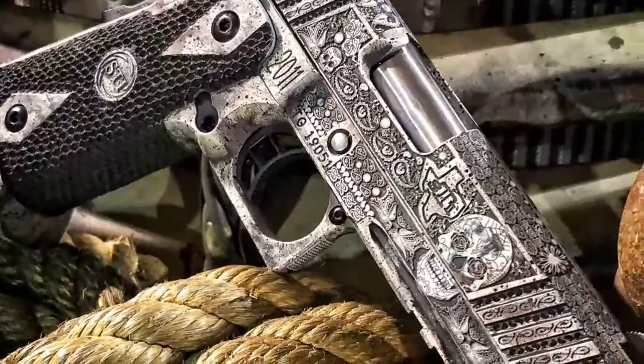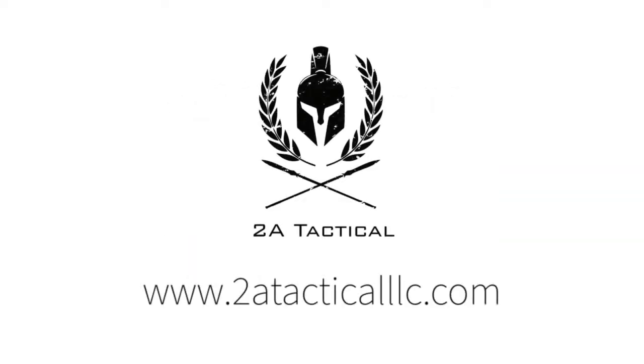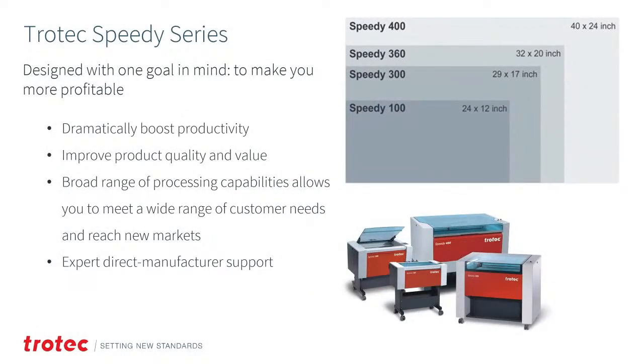I'm a firm believer: if something works, stay with it. If it ain't broke, don't fix it. That is a great example showcasing some of the unique and spectacular engraving applications being done utilizing Trotec Galvo fiber lasers, which we will cover at the end of this course.